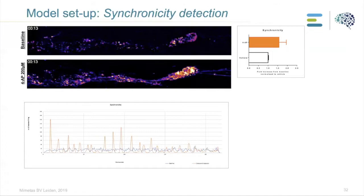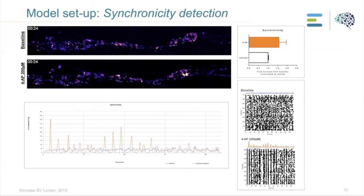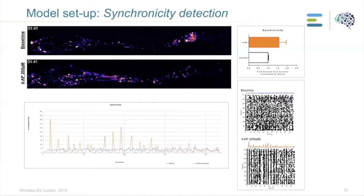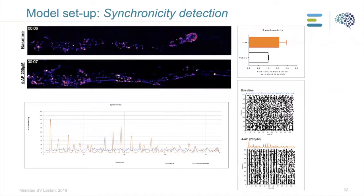The blue line represents baseline activity and the orange one is after applying the compound. We can show the increase in synchronicity from baseline, and also show how active every individual neuron is — each black dot in the right graph is one individual neuron. Without any compound, the baseline activity of the whole culture is not synchronized. When 4AP is added, you can see that the neurons fire all at the same time, which is exactly what the compound is supposed to do.